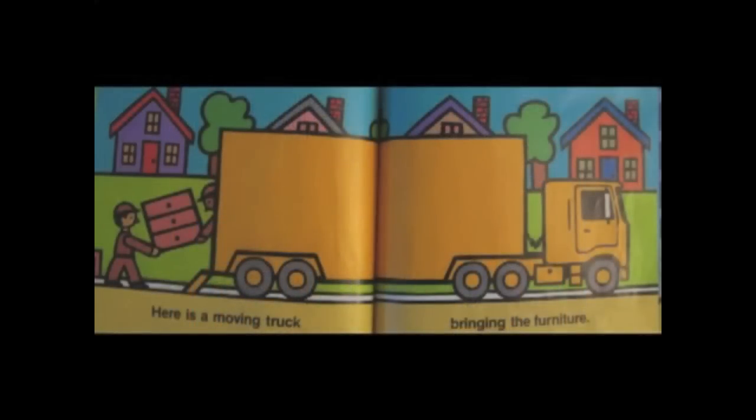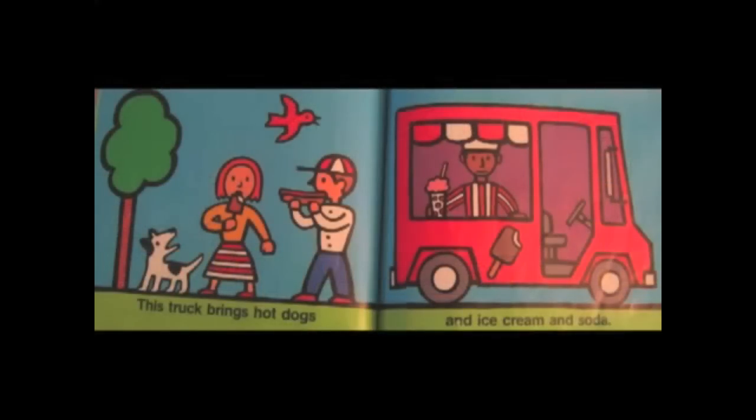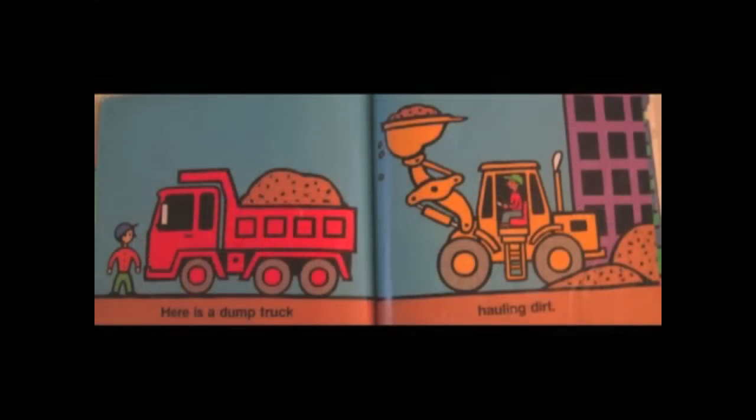Now let's look at the book Trucks by Byron Barton. Let's read the words together. On this page it says, here is a moving truck bringing the furniture, and I can see a picture of a moving truck. Now it says, this truck brings hot dogs and ice cream and soda. That looks like a food truck — I love those. And this page says, here is a dump truck hauling dirt. Hey, I remember dump trucks from the other book.